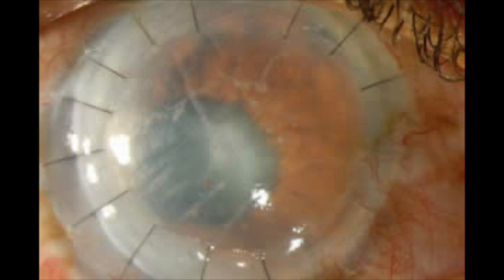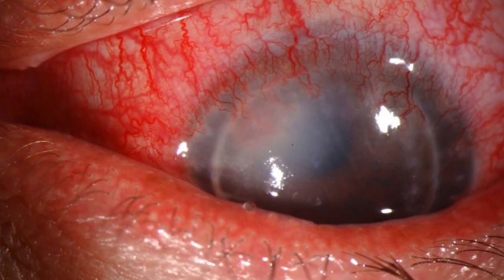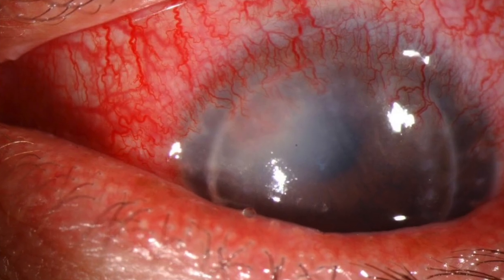Cornea transplantation is a big surgery with high risks of complication, permanent damage to the eye, and usually a lifelong need for eye drops. There is also a risk of graft failure where the cornea graft is damaged either during processing, transportation, surgery, or even during the recovery period and never clears properly, as well as a lifelong risk of graft rejection, where the cornea is perceived as a foreign body and attacked, causing graft failure and loss of the graft.